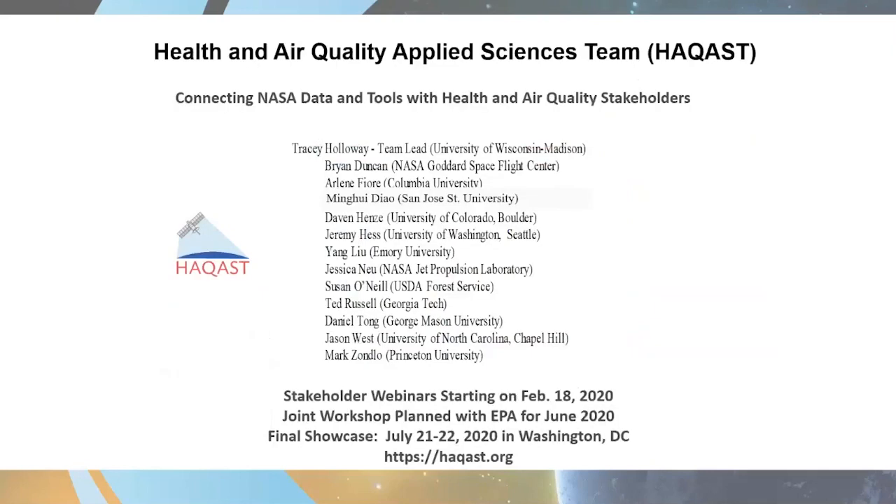Let's jump into HACAS — really one of the crown jewels of our program at NASA. The Health and Air Quality Applied Sciences team, whose mission is to connect NASA data and tools with health and air quality stakeholders, started four years ago in 2016 with 13 investigators led by Dr. Tracy Holloway of the University of Wisconsin, who you'll be hearing from later this afternoon. When we say 13 investigators, that's just the principal investigators — the HACAS funded community is actually much larger because many of these investigators have co-investigators, grad students, and collaborators.